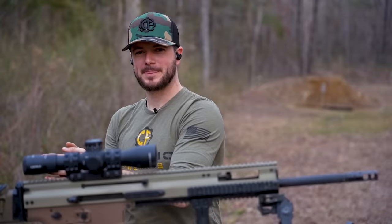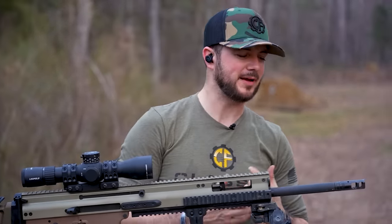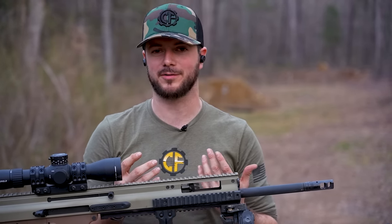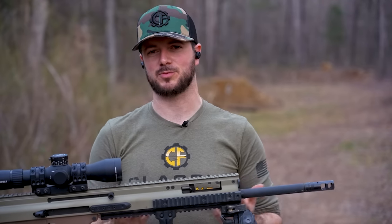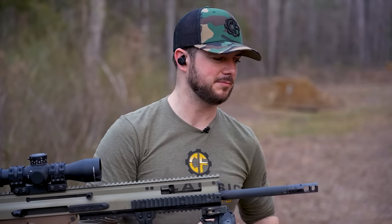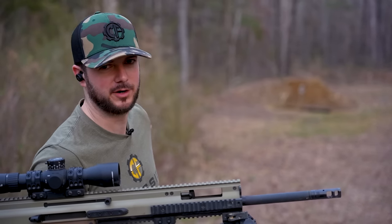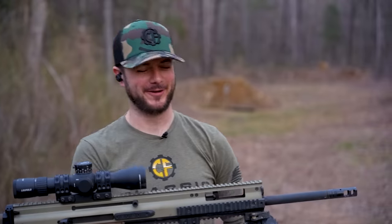A few years later they made the 6.5 Creedmoor model, which — as big a fanboy of 7.62 NATO as I am — there's no denying that 6.5 Creedmoor does have better ballistics downrange. You want to shoot out past 1,000 yards and still carry a punch, 6.5 Creedmoor will outperform 7.62 NATO. In the civilian market I'm still probably going to run 7.62 NATO for its availability and cost, since I'm shooting out to 100 yards, but if I didn't have to worry about that — 6.5 Creedmoor.